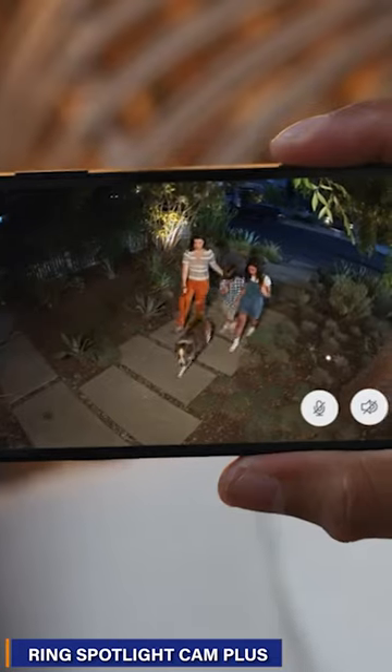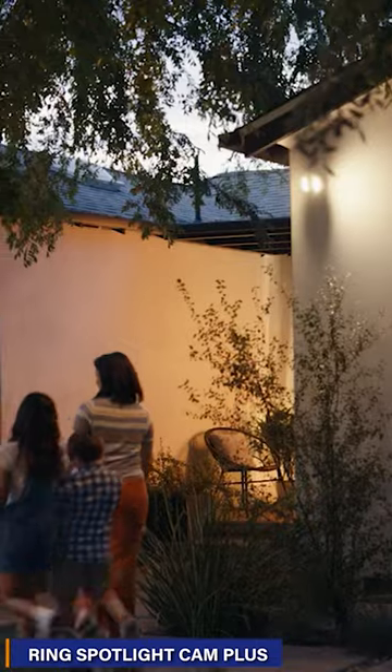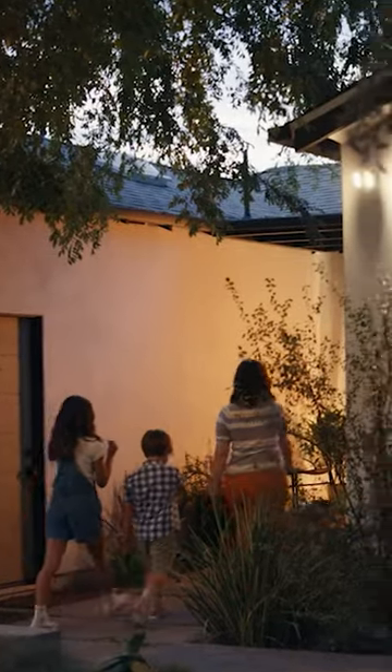In third place, the Ring Spotlight Cam Plus with Solar offers color night vision, two-way talk, and a powerful security siren.